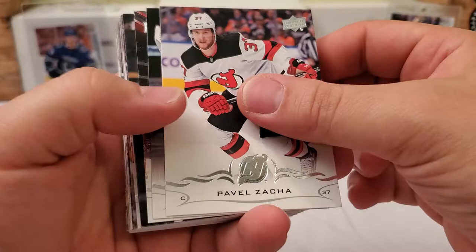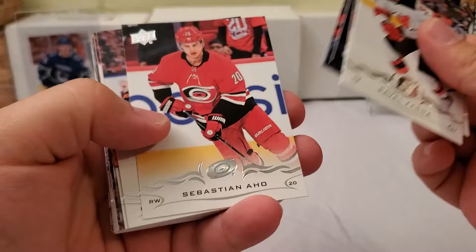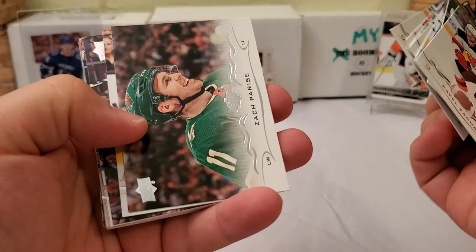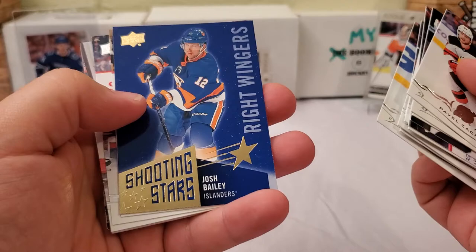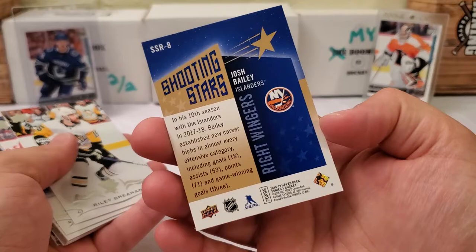Pavel Zacha, Matt Murray, Danny DeKeyser, Jonathan Marchessault, Corey Crawford, Sebastian Aho, Oscar Klefbom, Brandon Montour, Johnny Gaudreau, Seth Jones, Zach Parise, Jake DeBrusk, Nick Schmaltz, Carey Price. This one's not looking good. Yori Letera, Jack Eichel — we did get an insert. Shooting Stars Blue there, Josh Bailey, right wingers. Those are not numbered or anything like that, but we did get an insert at least.